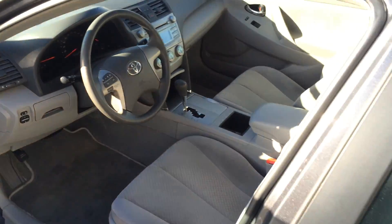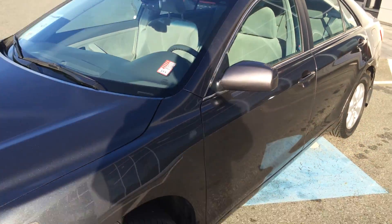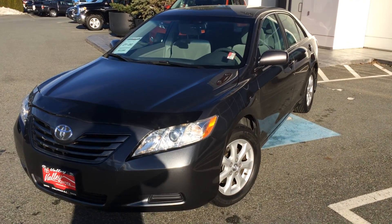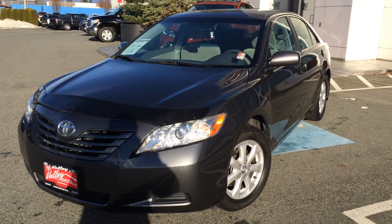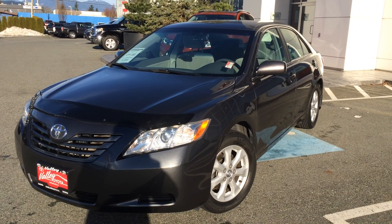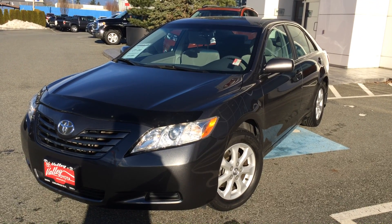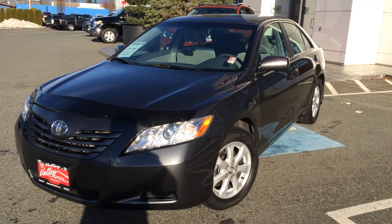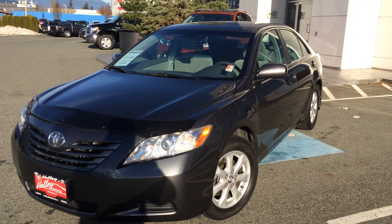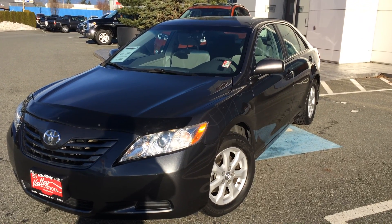If you'd like additional information about this 2008 Toyota Camry LE, please don't hesitate to give us a call here at Valley Toyota Scion in Chilliwack, BC. We're in the heart of the Fraser Valley — about an hour from Vancouver, 45 minutes from Langley, and about 20 minutes from Abbotsford. If you're coming from the interior, we're about a two-hour drive from Kamloops down the Coquihalla Highway. We look forward to chatting with you about this Camry or any of our other quality pre-owned vehicles. Thank you very much, take care.